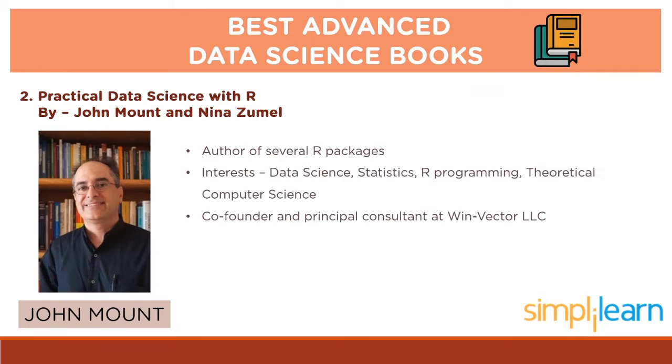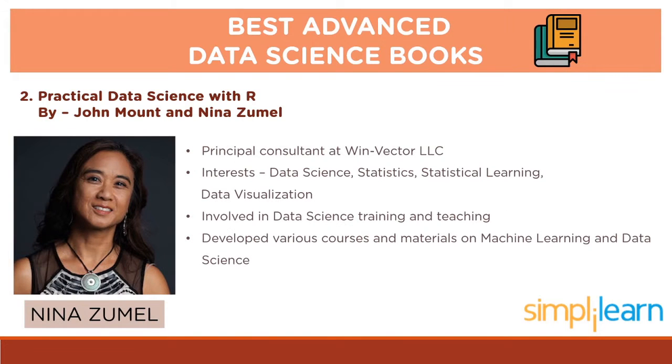Talking about the authors, John Mount is the author of several R packages. His interests include data science, statistics, R programming and theoretical computer science. He is the co-founder and principal consultant at Winvector LLC, a San Francisco data science consultancy. Nina Zumil is also a principal consultant at Winvector LLC, a data science consulting and training firm. Her interests include data science, statistics, statistical learning and data visualization. She has also become heavily involved with data science-related training and teaching, developing various courses and materials on machine learning and data science.